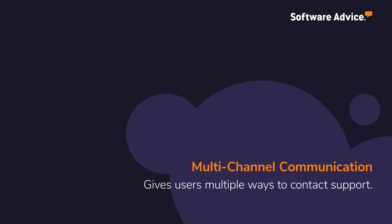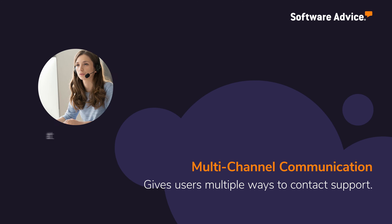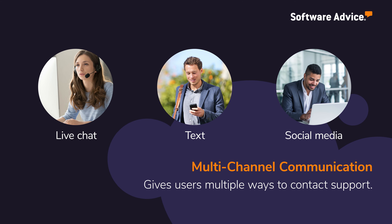Multi-channel communication gives users the option to resolve issues by contacting support agents through multiple channels, such as live chat, text, and social media.